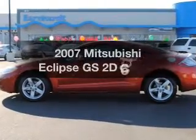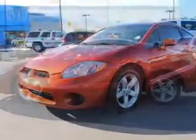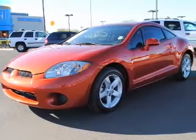Introducing the 2007 Mitsubishi Eclipse. Travel the roads in style and comfort in this great vehicle.